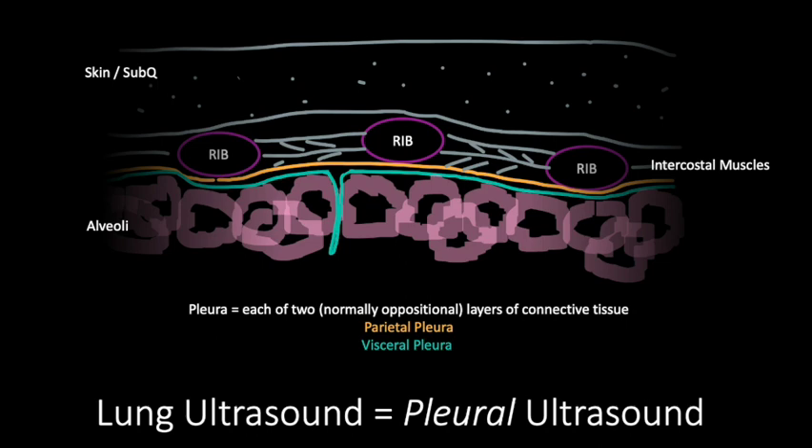Lung ultrasound is in many ways really just pleural ultrasound, because normally we won't get signal returning from below the pleural line — all those waves are scattered or absorbed by the lung tissue and the air inside. The pleura is formed by two oppositional layers of connective tissue: the parietal pleura lines the innermost layer of the thoracic cage, while the visceral pleura lies over the lung parenchyma.